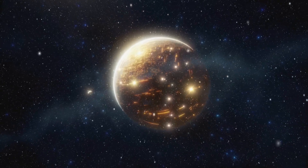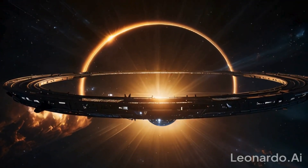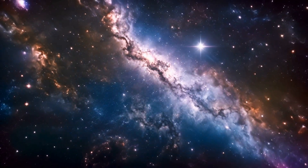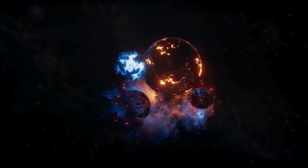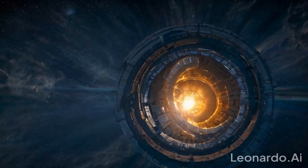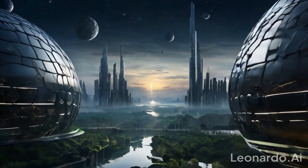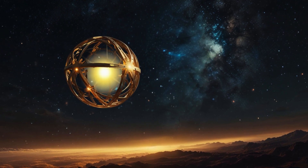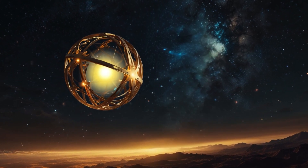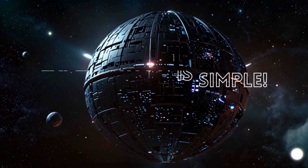Imagine a civilization so advanced that it builds a structure around its stars to harness nearly all of its energy output. Well, recently, scientists have found several structural signatures in our own Milky Way galaxy. The structure we're talking about is the Dyson Sphere. You might have heard about it in the news, but do you know how they arrived at that conclusion? The explanation is simple, yet intriguing.